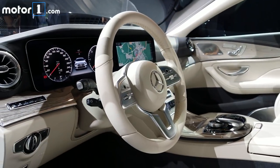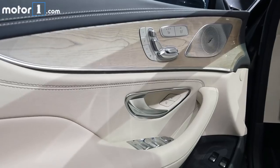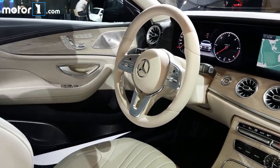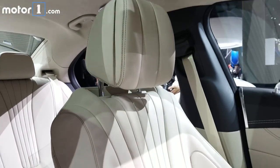The CLS features all the latest in-car driver assistance features from the S-class. There are fabulous materials throughout with stitched leather and genuine wood trim. The air vents, inspired by jet engines, even change color to blue or red as you adjust the climate control temperature.